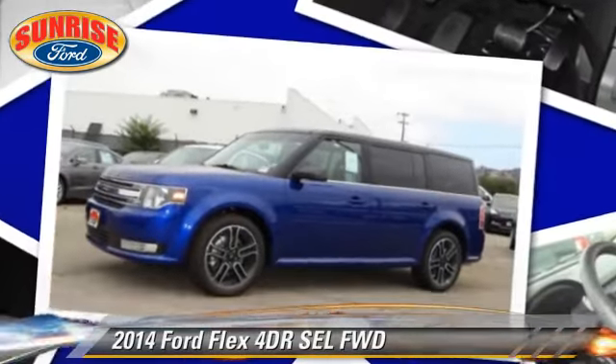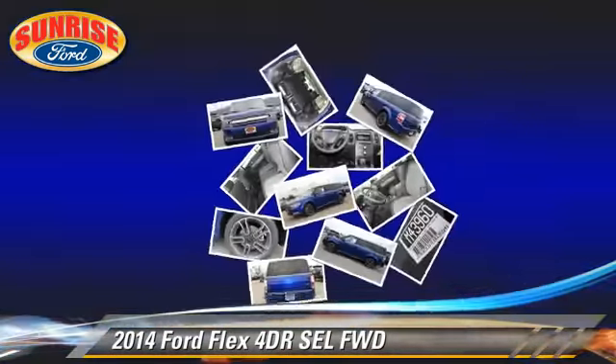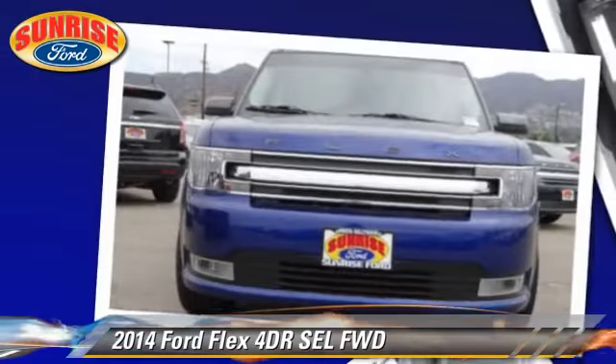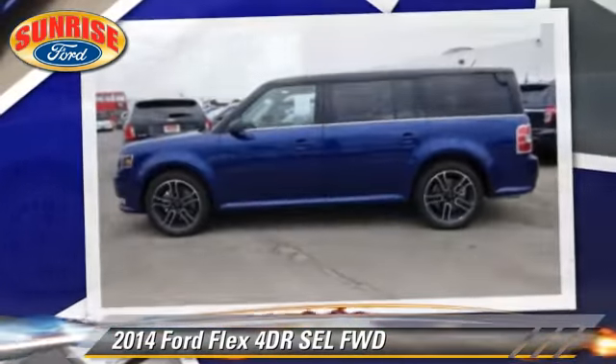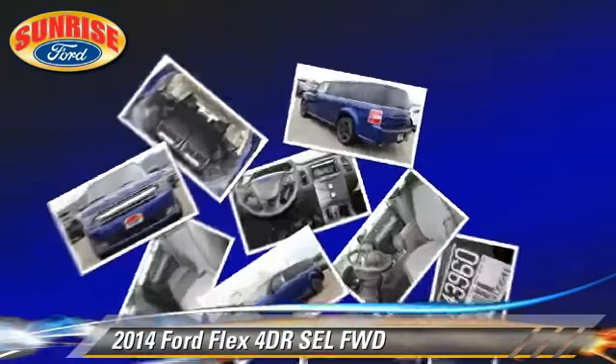The 2014 Ford Flex SEL. With an automatic transmission, this vehicle is well equipped. This Ford features front wheel drive,